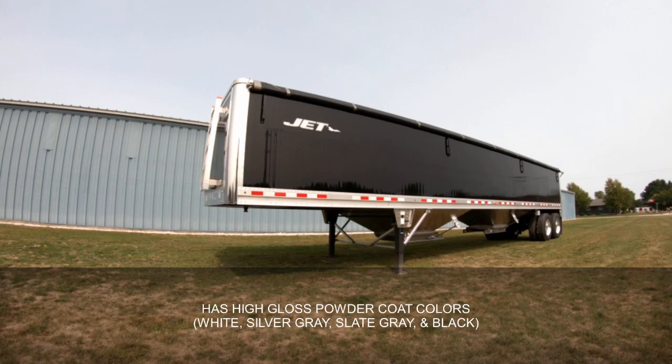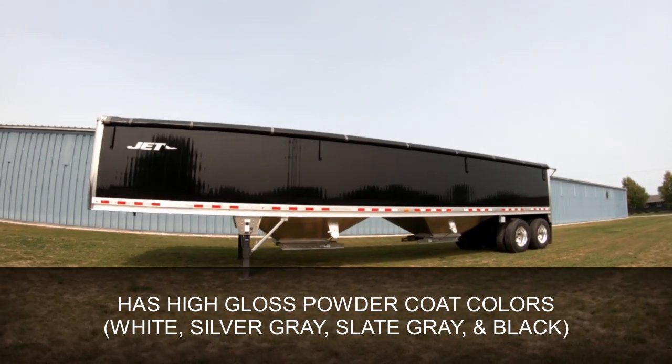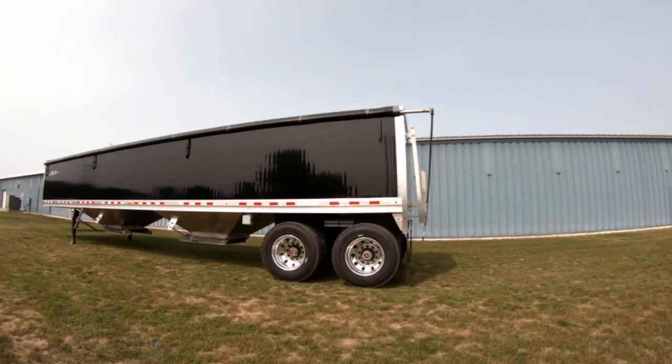Jet's aluminum grain hopper comes standard with high gloss powder coat paint, available in four different color options. We now offer white, silver gray, slate gray, and black — all the perfect background for your operation's logo.